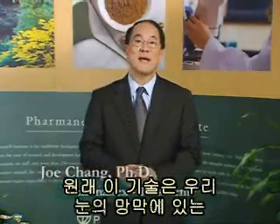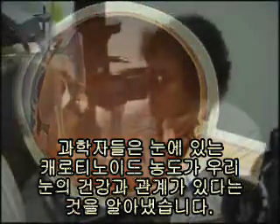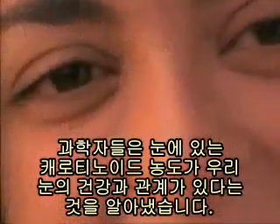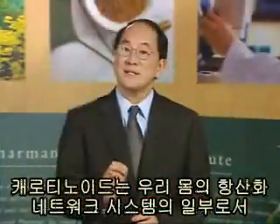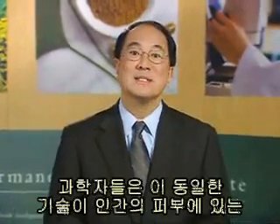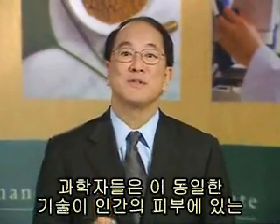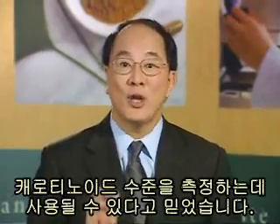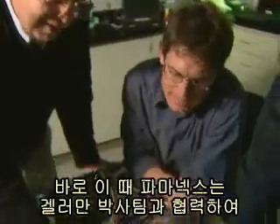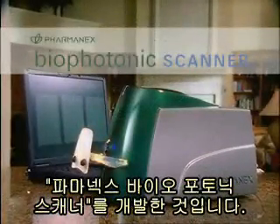It was initially created to measure carotenoid molecules in the human retina. Scientists realized that the concentration of carotenoids in the eye is related to eye health. Because carotenoids are found throughout the body as part of the body's antioxidant network, scientists believe this same technology could be used to measure carotenoid levels in human tissue. That's when the scientists at Pharmanex collaborated with Dr. Gellerman to develop the Pharmanex biophotonic scanner.